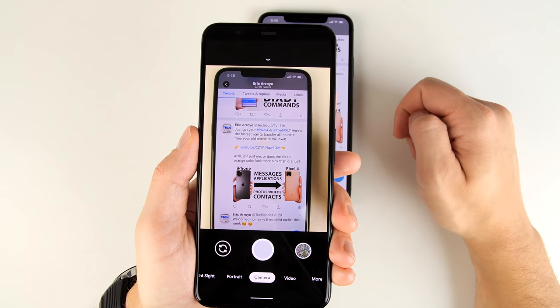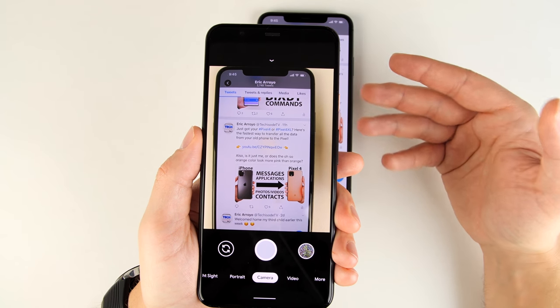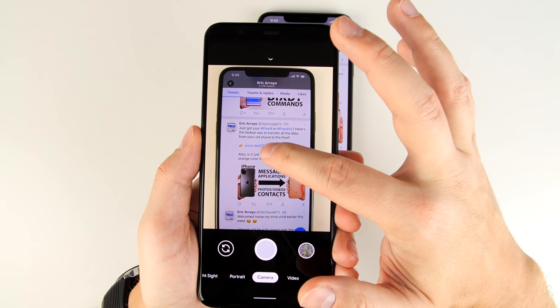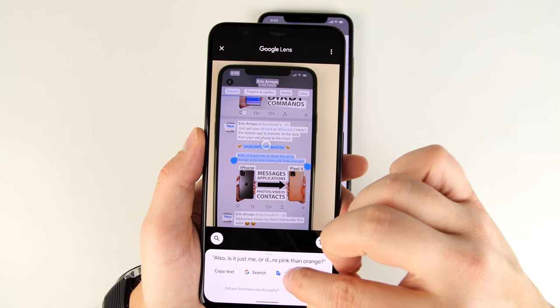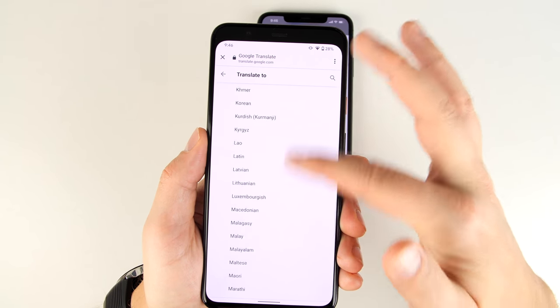If you want to translate a menu to a different language or copy a web address from a magazine or poster, open up the camera app, then long press and that's going to activate Google Lens. Then you can tap the text you want to translate, highlight it, tap translate, and translate it to just about any language you want.